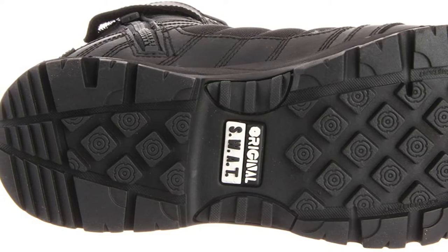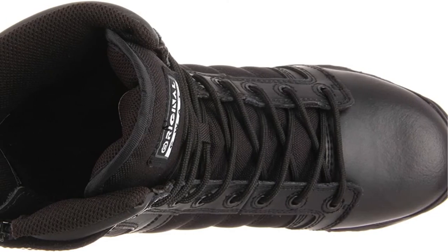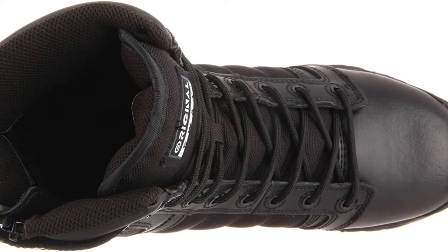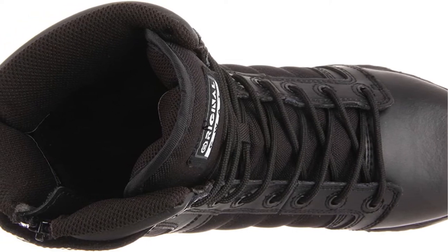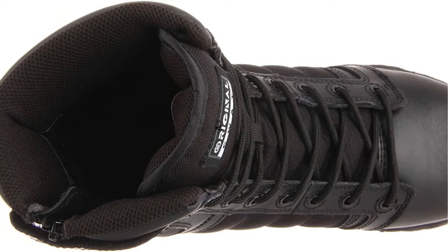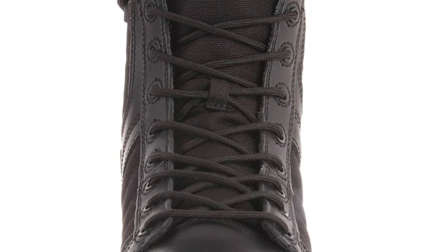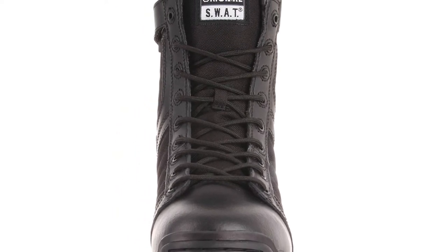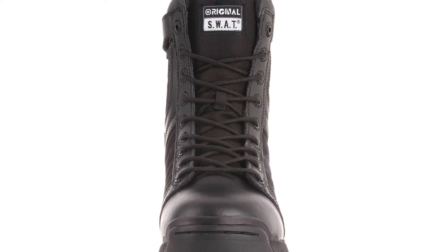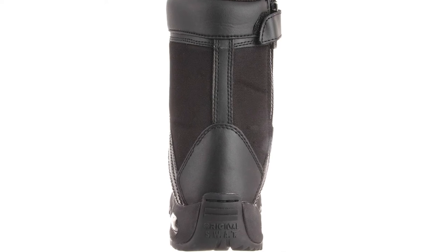Despite being comfortable, these boots still provide great support — the kind that will protect your feet and ankles in various situations. With these shoes on, you are unlikely to slip and fall, because they are slip-resistance certified. It is also unlikely you will need a lot of time to prepare, since every unit includes a side zipper which makes it a breeze to put on.